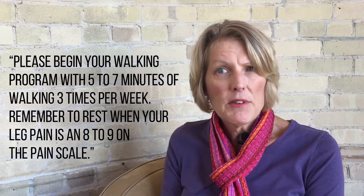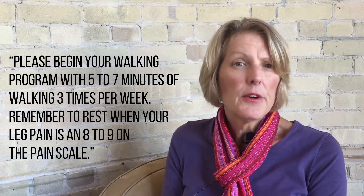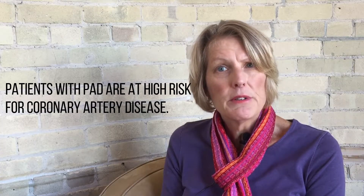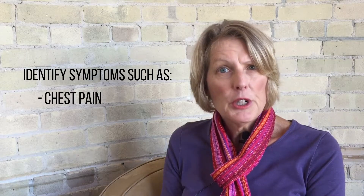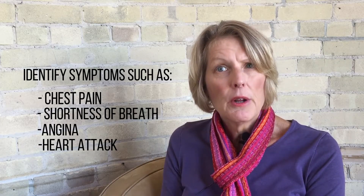An example of your initial instructions to a patient might be: please begin your walking program with five to seven minutes of walking three times a week. Remember to rest when your leg pain is about an eight or nine on the pain scale. If your patient does not have access to a treadmill, a park or shopping mall that provides a level walking surface and comfortable spots to rest such as a bench will do. Those living in apartments may also use the hallways of their buildings. It is important to note that patients with PAD are at high risk for coronary disease. Make certain to provide your patients with instructions as to how to identify symptoms including chest pain or shortness of breath, and identify steps they should take if they experience angina or heart attack-like symptoms.